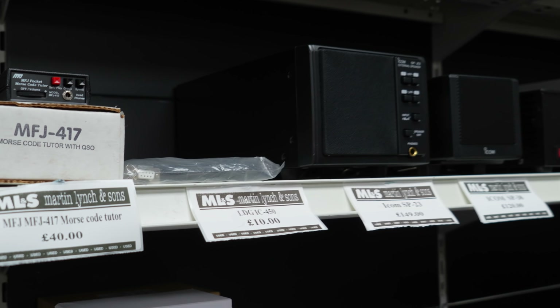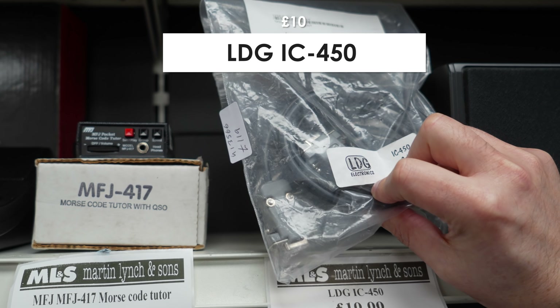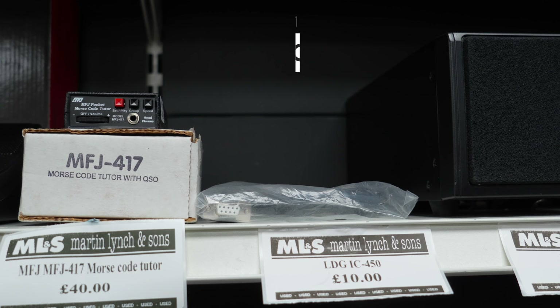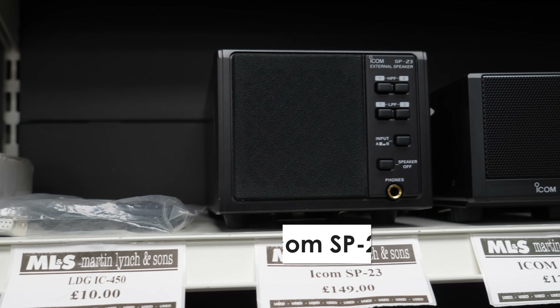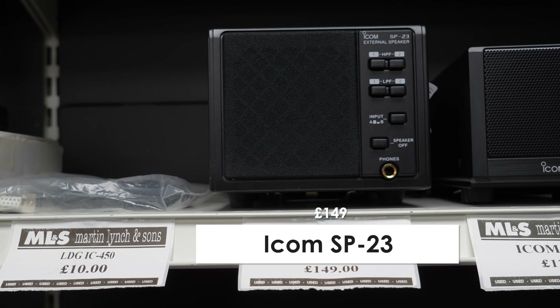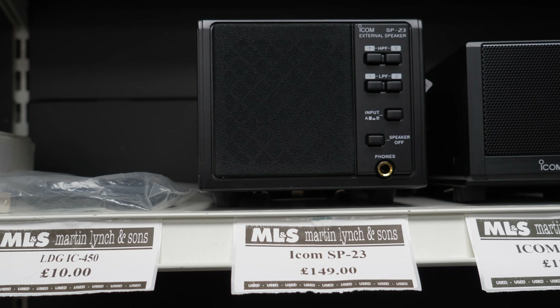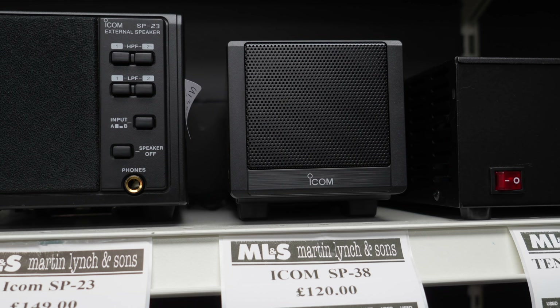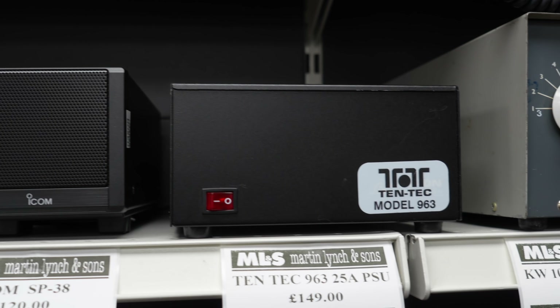There's also a cable there for an IC450 if you're running an LDG — very handy and getting very rare to find now. Then there's an Icom SP23 — a lovely speaker which you can put with either the 7600 or even the 7610. And again another SP38.